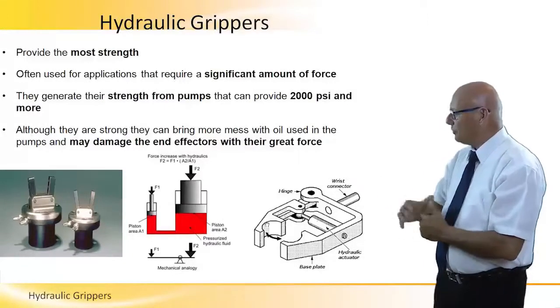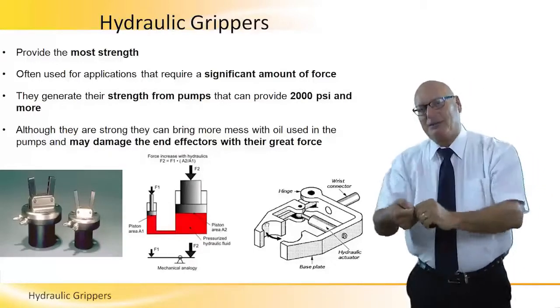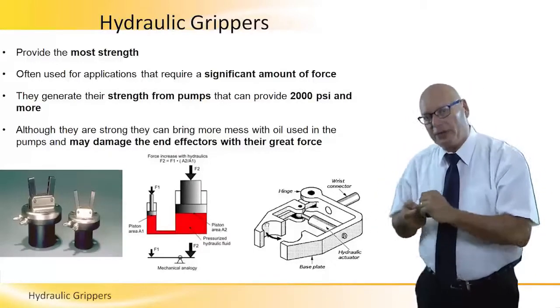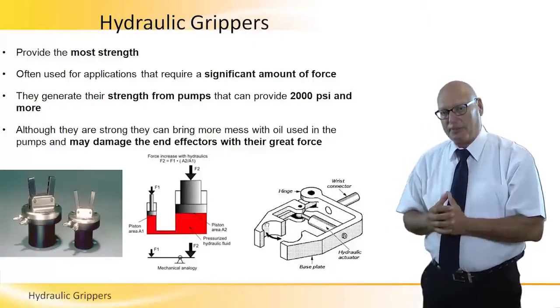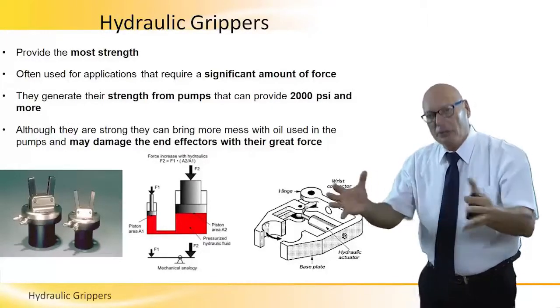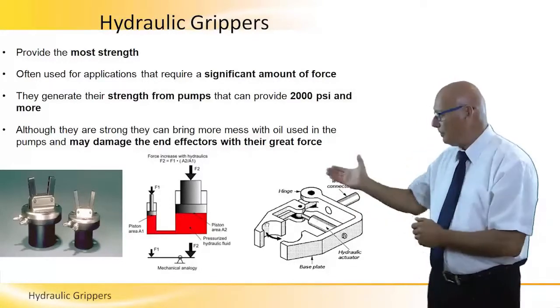The picture on the right shows a piston where oil is pressed in at very high pressure in order to close the grippers. More pressure means more closure. That's a positive mechanism — the picture on the right.